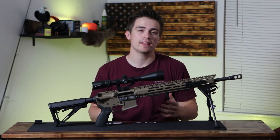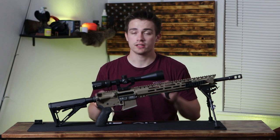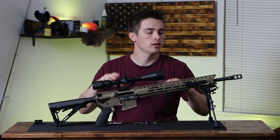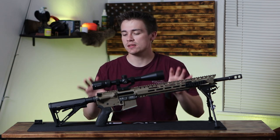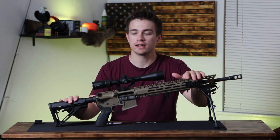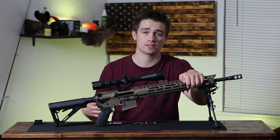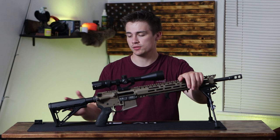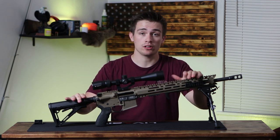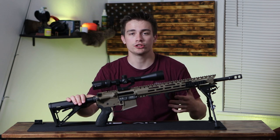So the first thing — actually let me back up before we even get into any of the parts and pieces. Let's go over calibers. You can get an AR-15 in a bunch of different calibers, and I'm excluding the AR-10, the .308, the .65 Creedmoor. So you really need to pick out a good caliber, and the caliber you pick is really dependent upon what you're hunting.